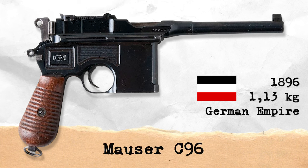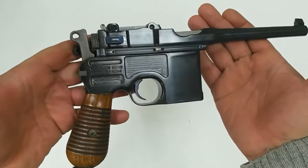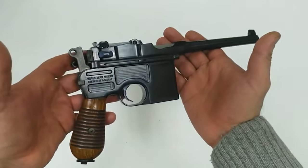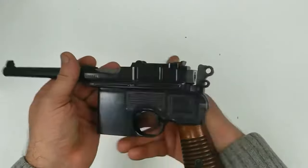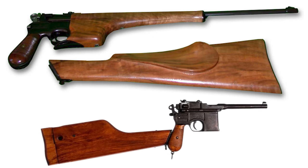The Mauser C-96 is a semi-automatic pistol produced by the German firearms manufacturer Mauser between 1896 and 1937. What sets the Mauser C-96 apart from other firearms are its distinctive features: a fixed barrel and a magazine in front of the trigger, and the ability to attach a stock to its rear end. Its long barrel and high muzzle velocity made it superior to contemporary pistols of that era.